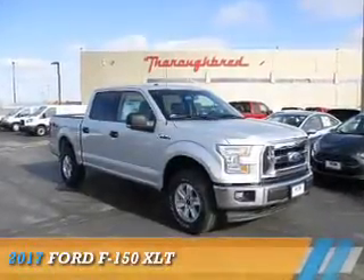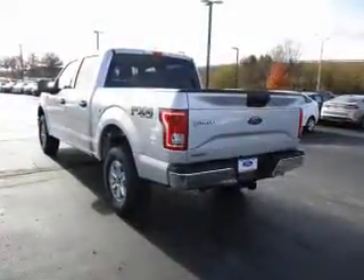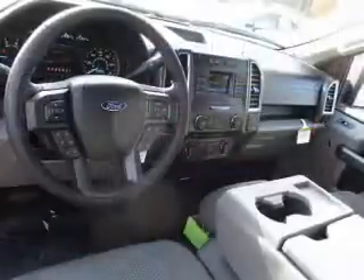Presenting the 2017 Ford F-150, it's powered by four-wheel drive, a five-liter, eight-cylinder engine and a six-speed automatic transmission.